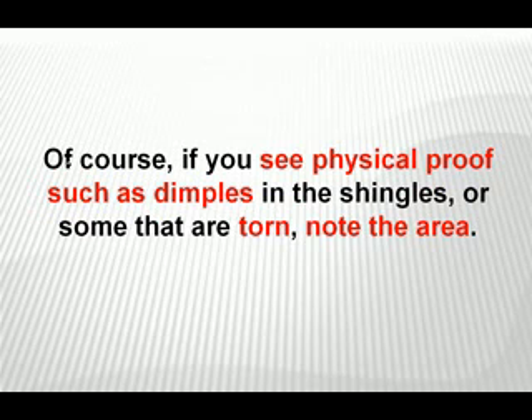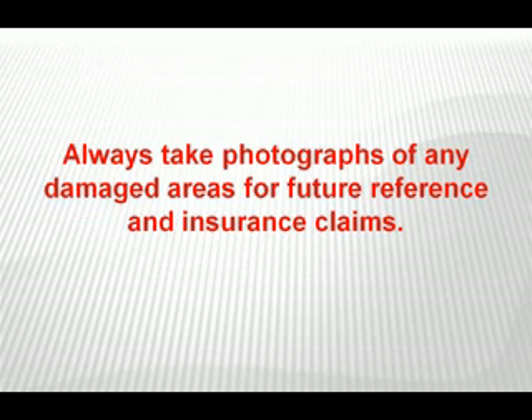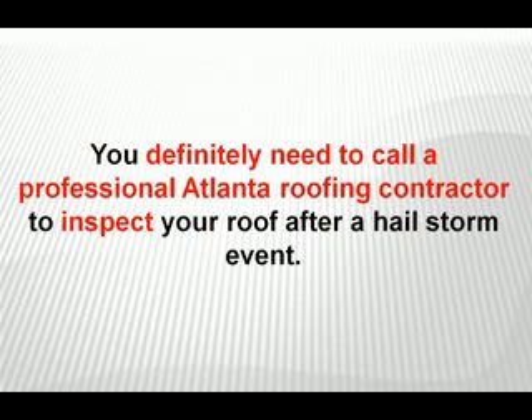If you see physical proof such as dimples in the shingles or some that are torn, note the area. You can draw a sketch of your roof and mark on it the spots that concern you, or use construction chalk and mark off the actual areas yourself. Always take photographs of any damaged areas for future reference and insurance claims. You definitely need to call a professional Atlanta roofing contractor to inspect your roof after a hailstorm event.